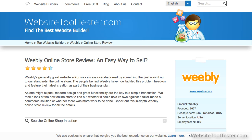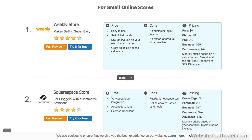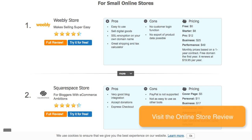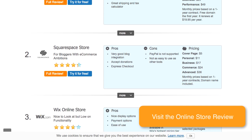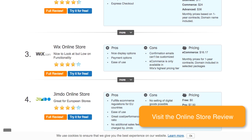One of the main improvements in the latest Weebly version is its online store. It's a more powerful solution than Weebly's direct competitors like Wix and Squarespace currently offer. We've got a full review for the e-commerce feature on Website Tool Tester.